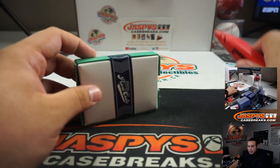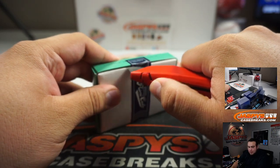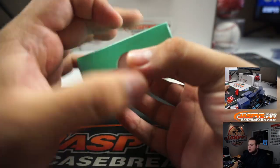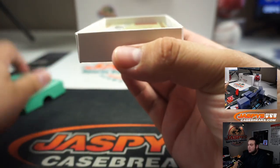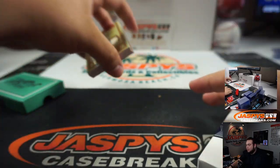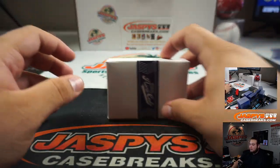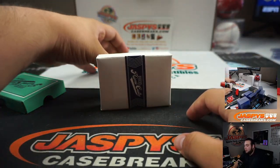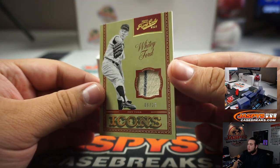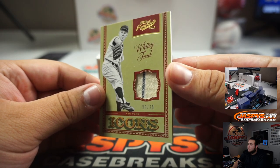Unfortunately yes, Jake, that's kind of the risk. So instead of you buying the whole box for X amount, you're only paying for a fraction of the price. That's kind of the risk you're taking — instead of buying the whole box or the whole case, you're paying a fraction for that team to hopefully get some hits out of there. Whitey Ford for New York Yankees — a little pinstripe — six out of 25.